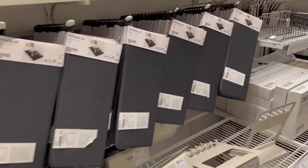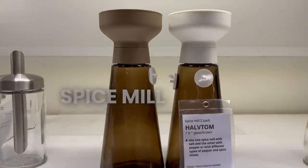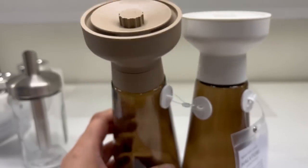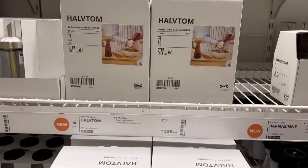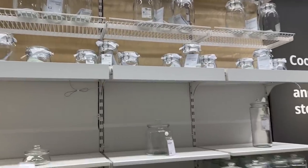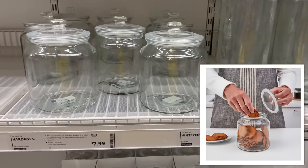Linens, towels, and oven mitts — pretty much anything cloth — I don't recommend buying from IKEA; it's very thin and not great quality. These spice mills are really cute though. I like this kind of tinted glass. The top is plastic which isn't my favorite, but I think they're really pretty.